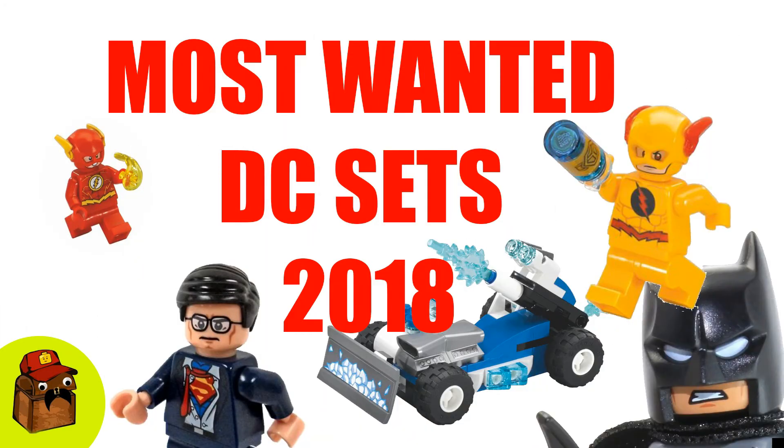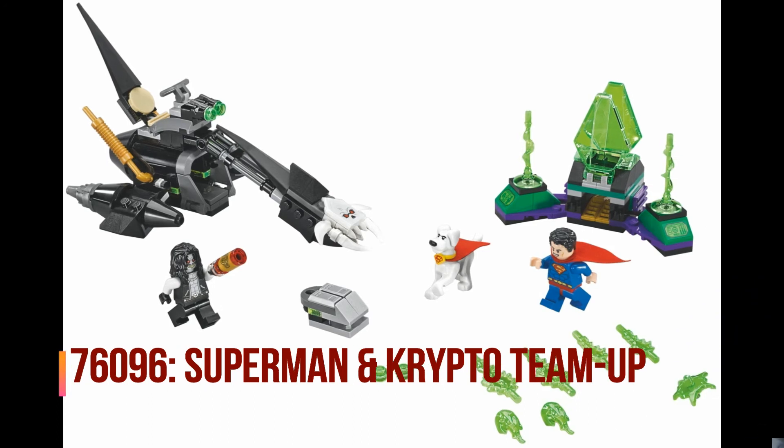Hey guys, KB here back again. Today we're talking about something that I'm interested in — the most wanted DC sets of 2018. Listen, I'm not gonna lie, there's not a lot of sets with images out yet for 2018, but what we do have, I'm gonna go over it. We got three different sets. These are most wanted — people are talking about these, they're gonna be top sets for 2018. I apologize in advance because my neighbor is doing some type of grinding outside my window, so you may hear a little bit of grinding. All right, let's get into it.